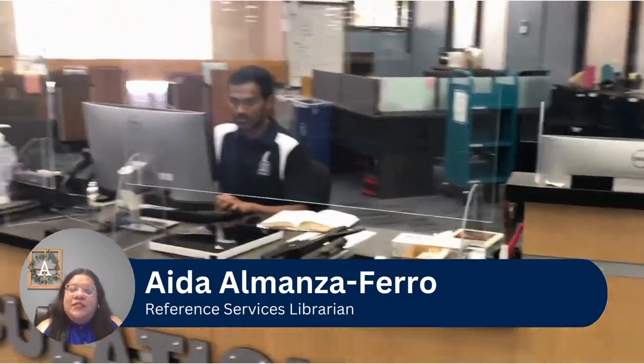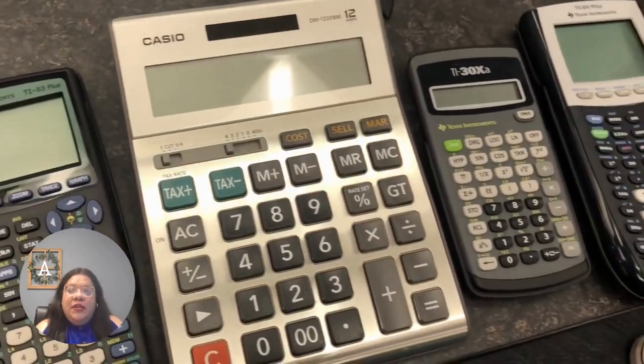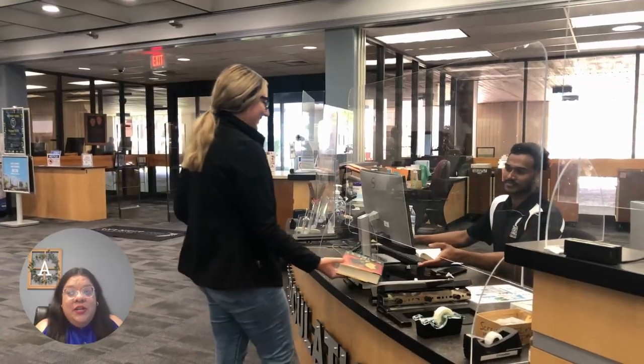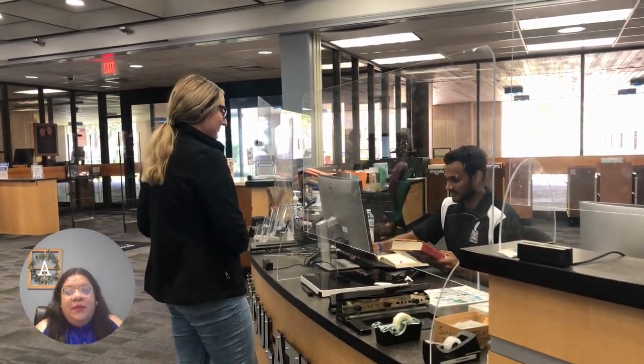At the circulation desk, also known as the current desk on your left when you enter the library, you can check out items like books, calculators, markers, and more. Make an interlibrary loan, or ILL request? Stop by this desk to pick your item up. Have a question? This desk can help you get an answer.